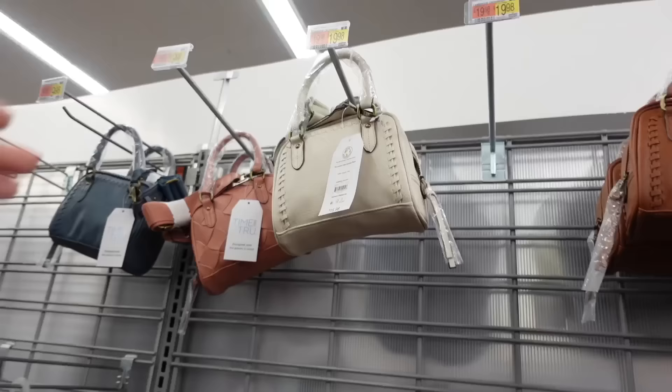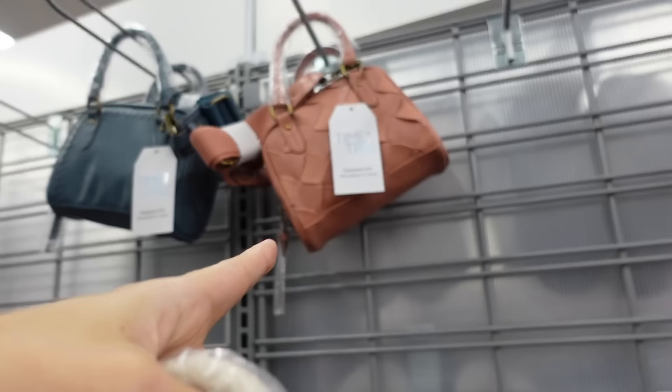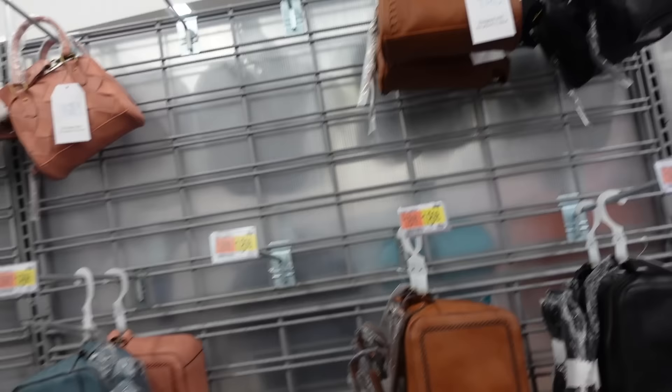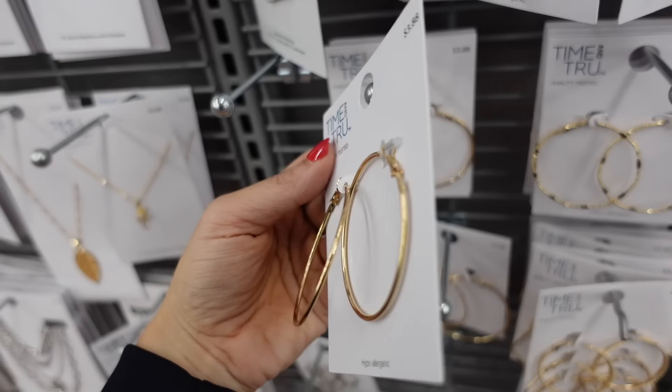For the bag, I'm going with this top handle crossbody from Time and True. It has that braided detailing, top zipper, and side pocket. Comes in bone, pink quilted, blue, and brown and black. They're $19.98. For jewelry, I'm going with hoops from Time and True at $3.88.